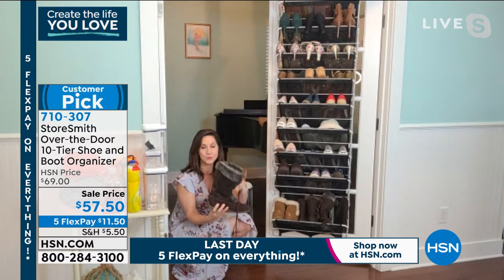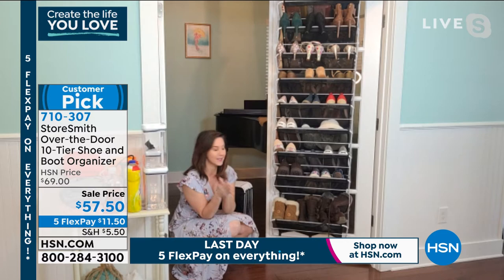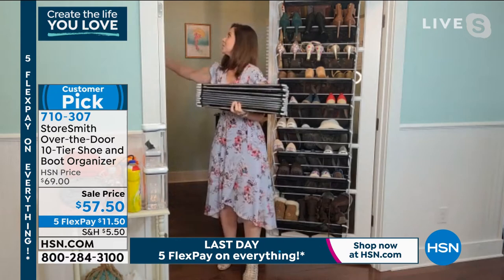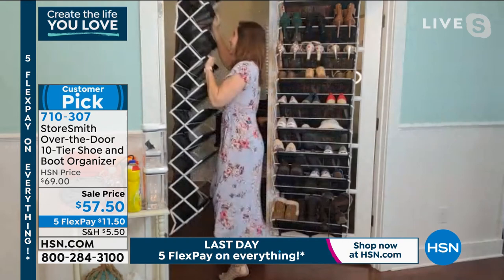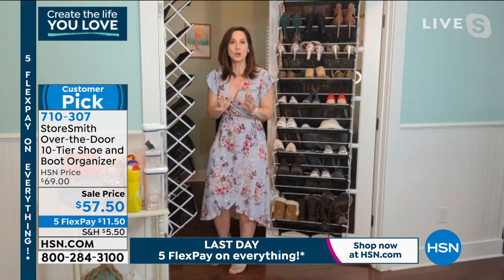Rebecca demonstrates: with it stocked full, she opens and shuts the door — nothing's banging, nothing's clanging. And that's without the reinforcement hardware it comes with. You can hook extra reinforcement to the bottom and right under the door, and just like that it is secured. StoreSmith wanted to take advantage of unused real estate behind the door while making sure it had everything you love — that's why they partnered with Origami. This is powder-coated steel, so put it on your bathroom door, shower door, pool cage — it will never rust, chip, or corrode.